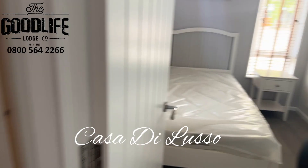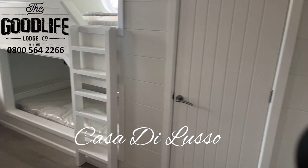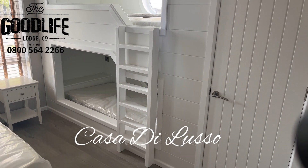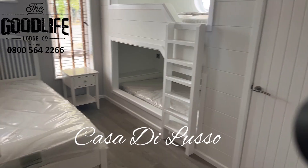The third bedroom comes with these really cute cabin beds. Again, a huge cupboard and a single bed. This can be adapted — you can change it around. They've made it so you can quite easily change things in here once you've purchased your lodge.